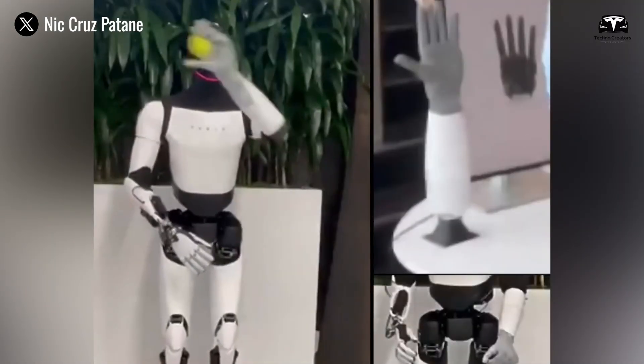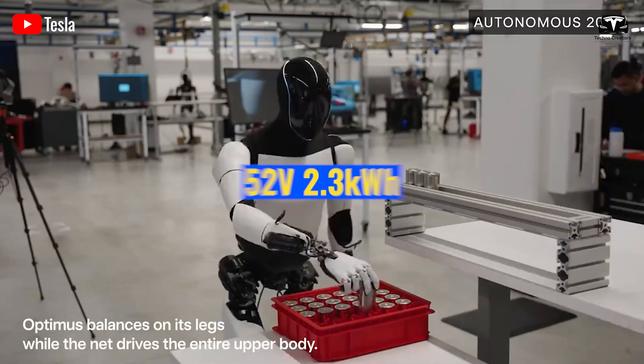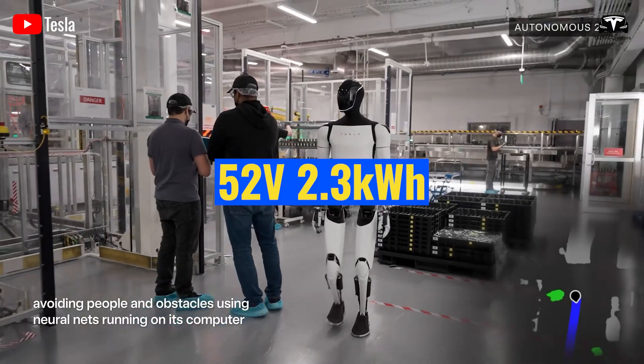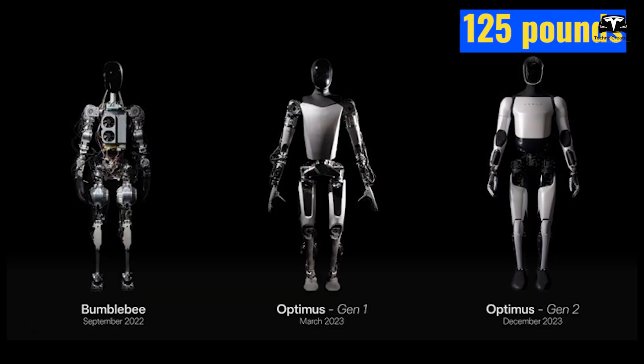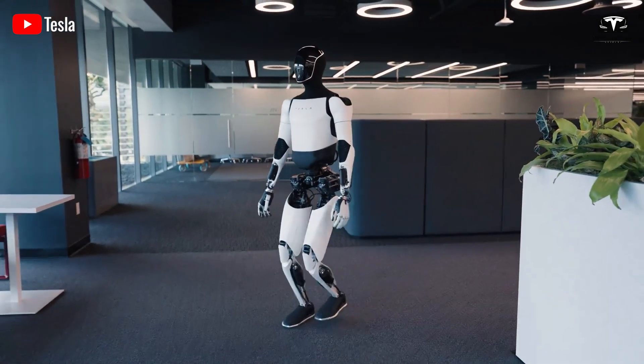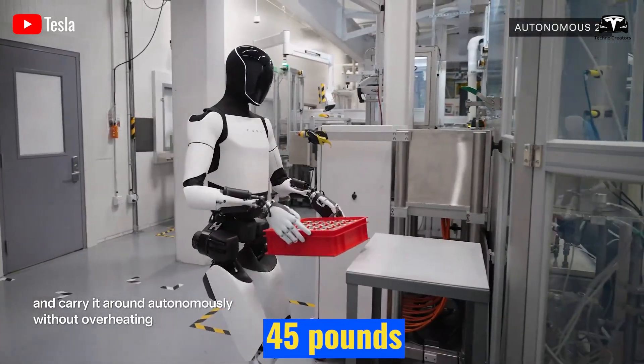Technologically, Optimus is evolving from a mere machine into a vibrant family member, helper, and friend. With a 52-volt, 2.3-kilowatt-hour battery from Generation 1 and a reduced weight of 125 pounds down from 138 pounds, it offers improved energy efficiency and can carry up to 45 pounds without performance loss.